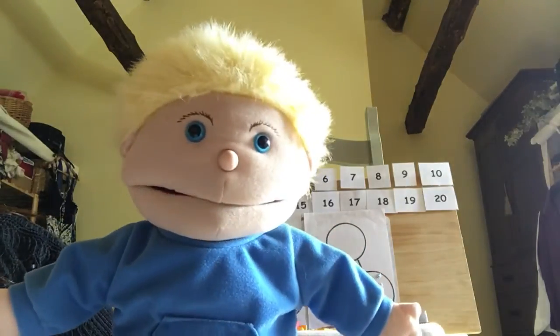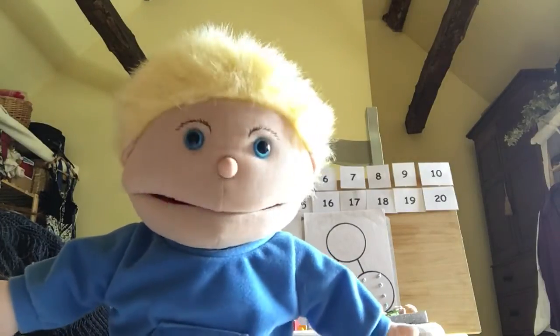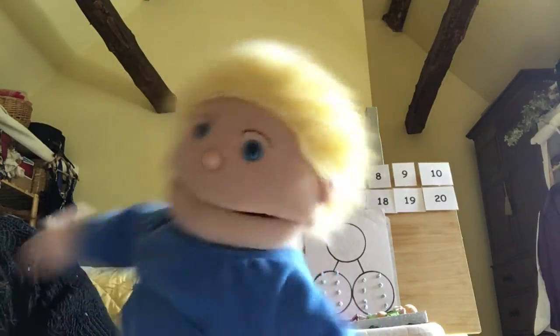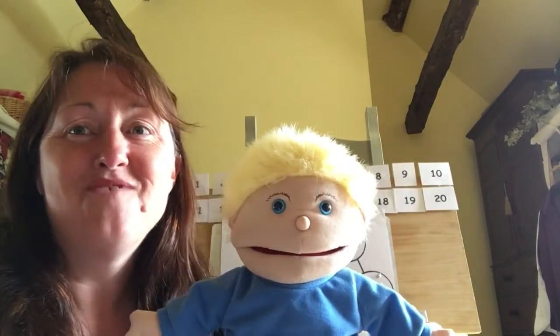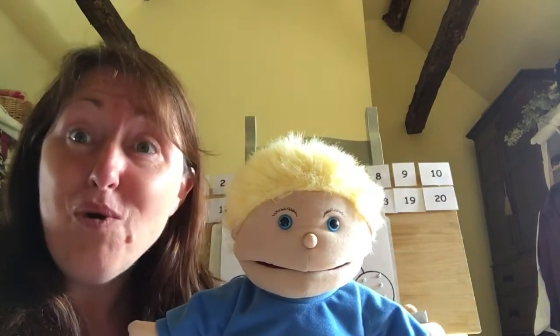Hello. Hello everybody. It's me Fred and I've come to do some maths. Mrs Jones. Hello, I'm here too. Mrs Jones and Fred. Guess what? Today we're going to be doing some more doubling.